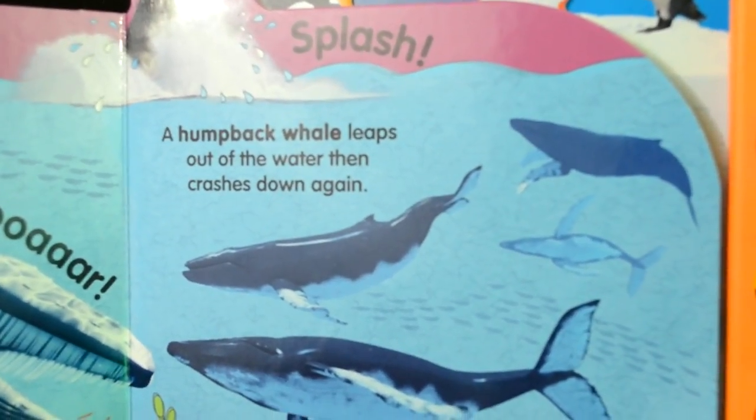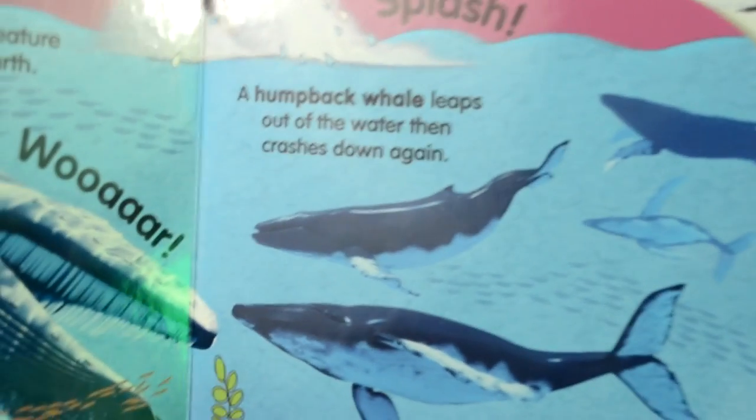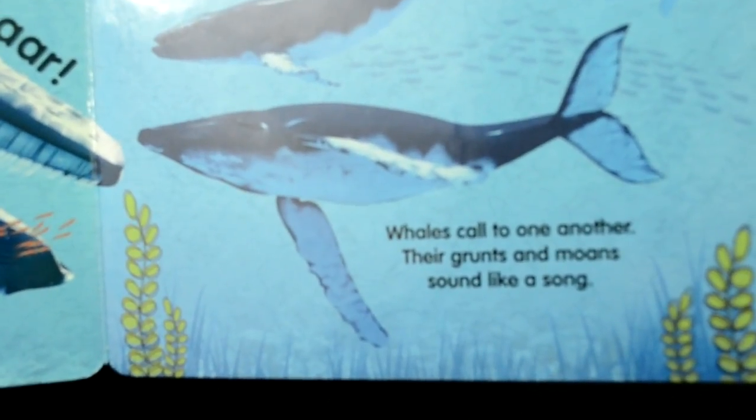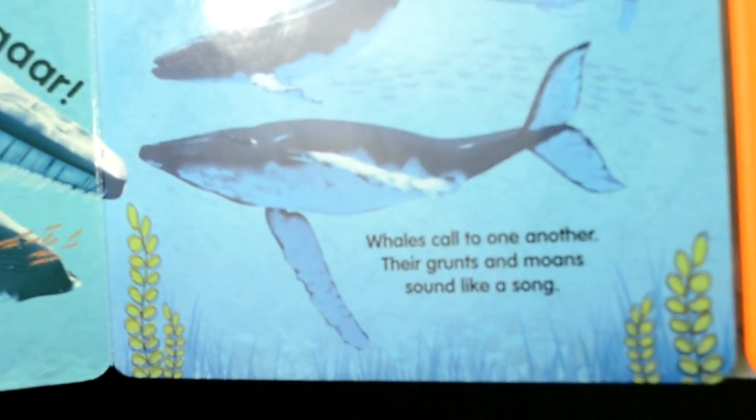A humpback whale leaps out of the water, then crashes down again. Whales call to one another. These grunts and moans sound like a song.